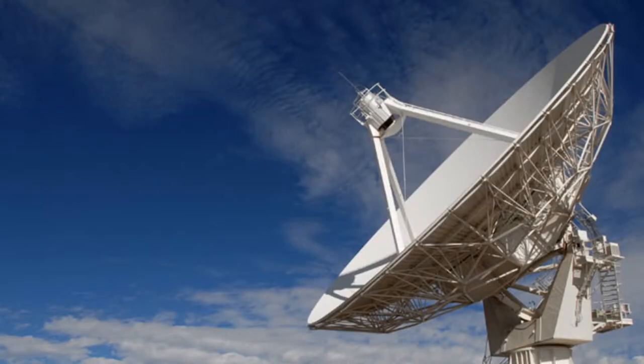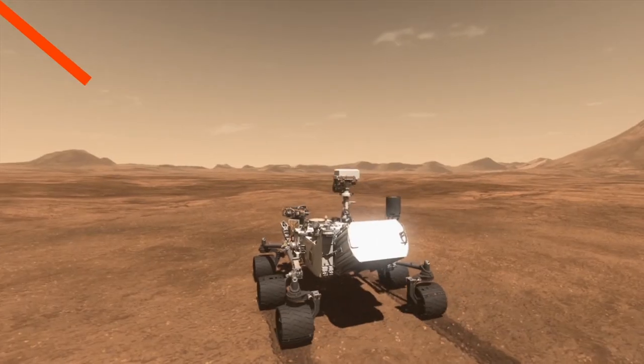The dish passes the commands to a spacecraft that is orbiting Mars, usually the Mars Odyssey, which beams the messages to the rovers at an appointed time. And then they wait for information from the rovers to be transmitted back to Earth.